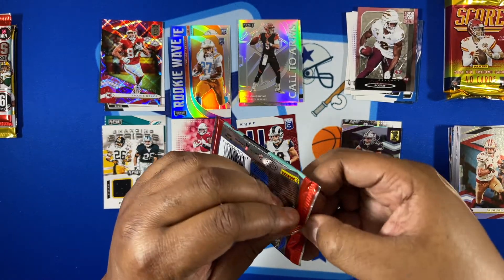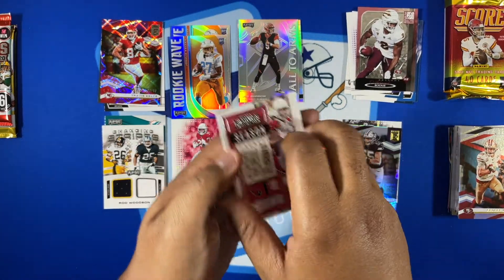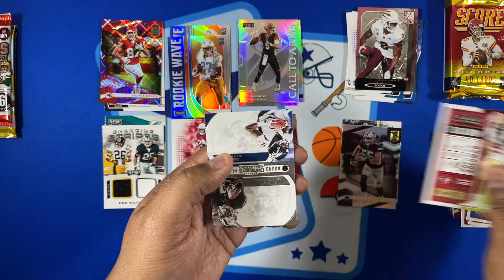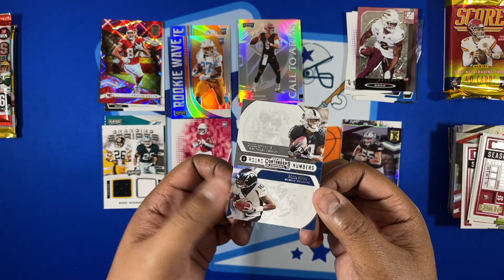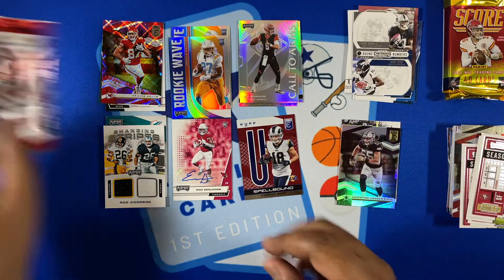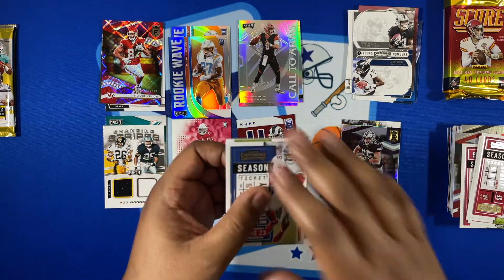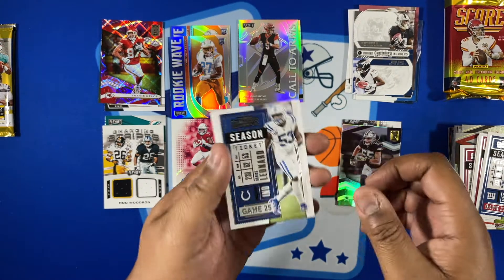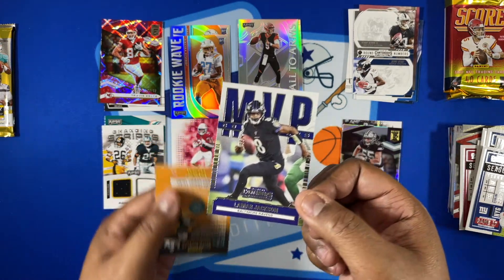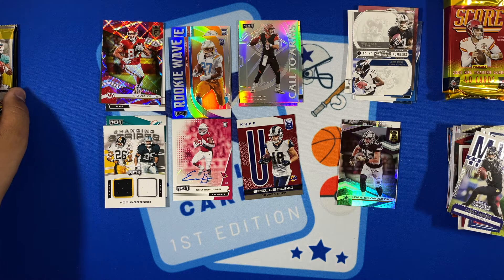Let's go to the Contenders — two hobby packs. As you know with Contenders it's autograph or nothing pretty much. Got Fitzpatrick, Ekeler, Evans, Jones, Sherman, and a Ruggs/Jeudy Round 1 rookie card. Unfortunately struck out on both Contender packs — no autographs.